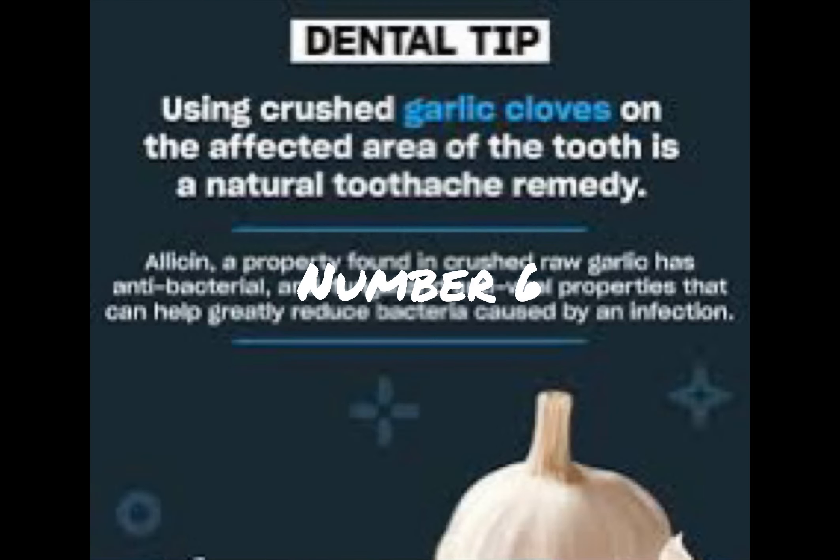Number 6: Garlic. Crush a garlic clove and mix it with a pinch of salt. Apply the paste to the affected tooth. Garlic contains allicin, which has antibacterial properties.